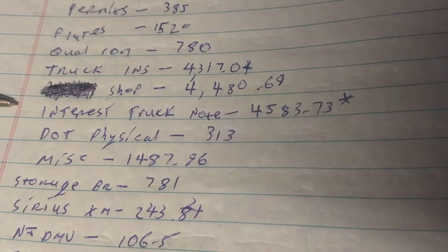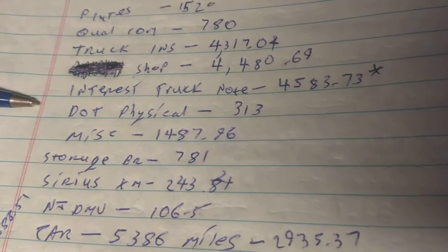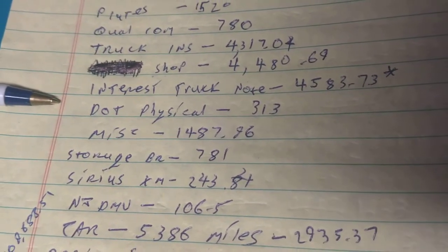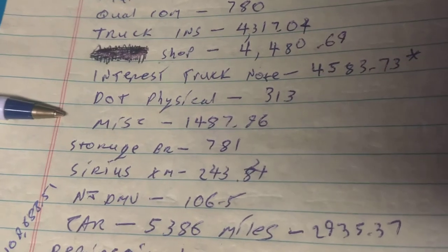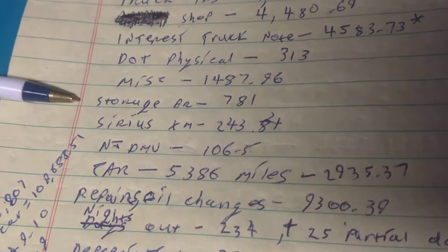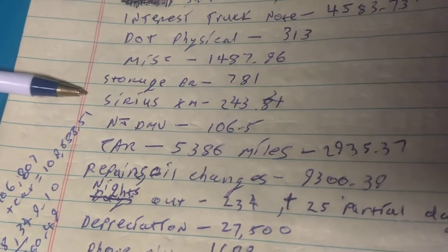The interest on the truck note was $4,583, and I've got to add another $1,300 to that. I got two DOT physicals — the first one I did at a minute clinic and they refused to give me the paperwork New Jersey would accept, so I had to go to a cheaper place that gave me what I needed. Miscellaneous is $1,487. I also have a storage locker because I used to be a flatbedder, so all my flatbed gear is in there.